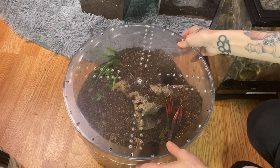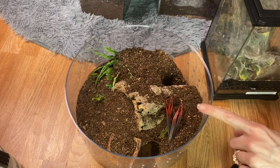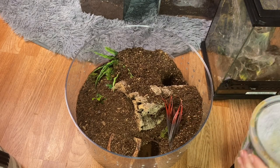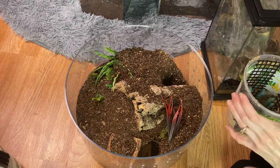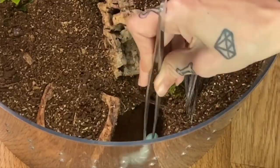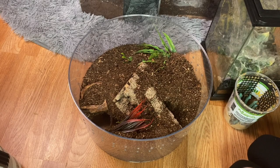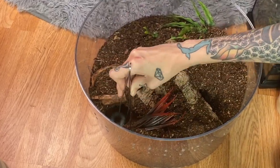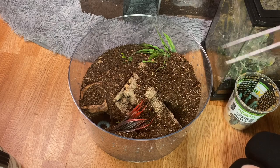This is my adult female M. robustum and I've yet to really get a good shot of her, but I thought maybe today we'll get lucky since we have all of these big hornworms. She's like all the way back there. I don't even know how to get her attention. I don't think we're gonna get her to come out.